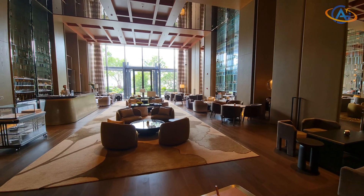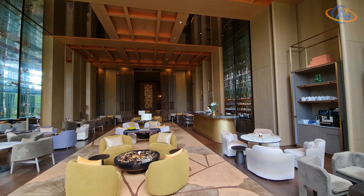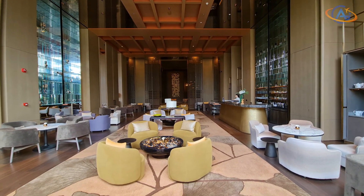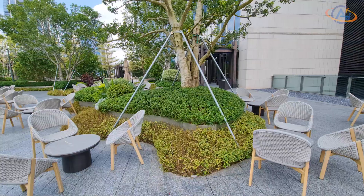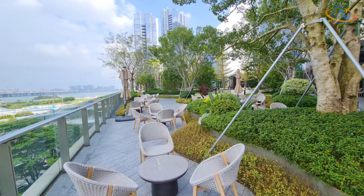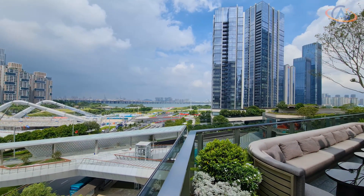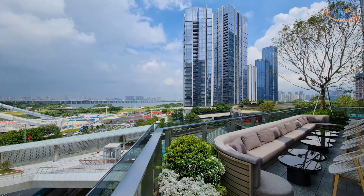Due to the proximity to Hong Kong, English skills were very good here and the staff was fantastic. A fantastic hotel with restaurants and bars on site, only with the downside of being far away from the main sightseeing points in Shenzhen. Watch the next video if you're looking for another inspiring Konrad destination in China.